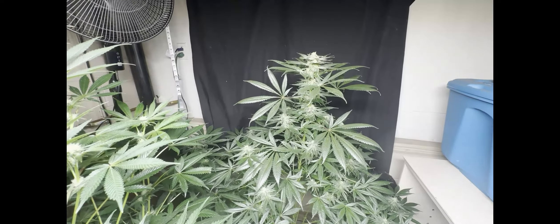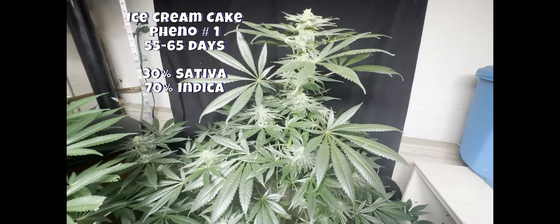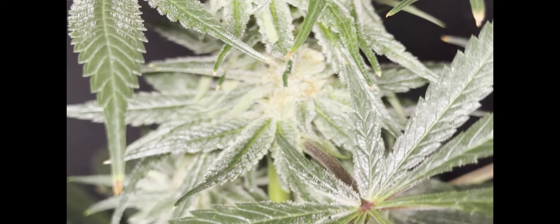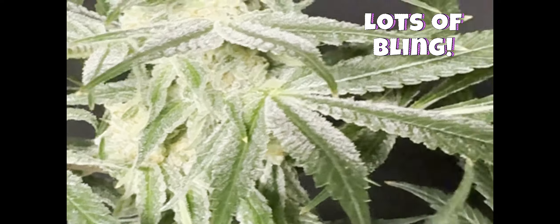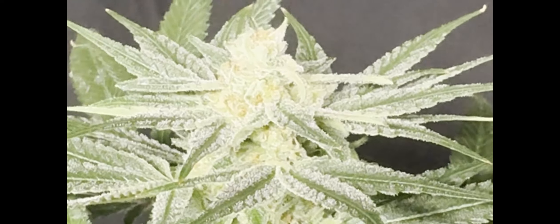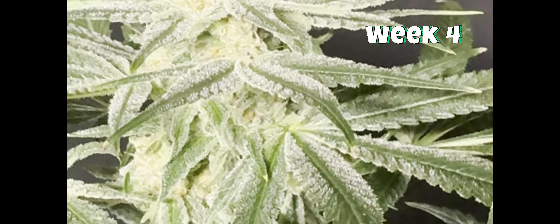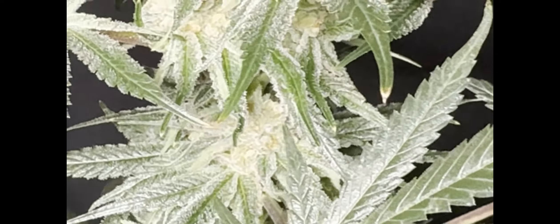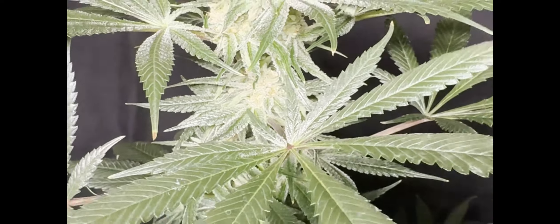That big one in the back is Pheno Number One — that was the first one we planted. Let me slide by here — she is freaking on fire, Gromies! Check this out. This is the beginning of week four and this is a seven to eight week strain, and I can see why. I don't know how long it could produce like this, but she is absolutely gorgeous.